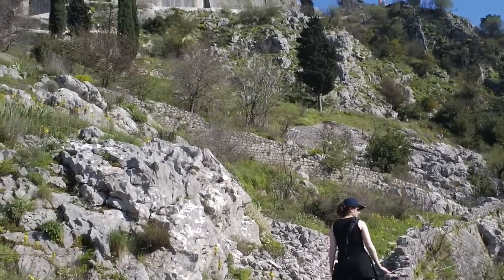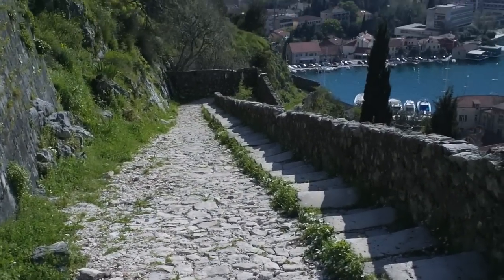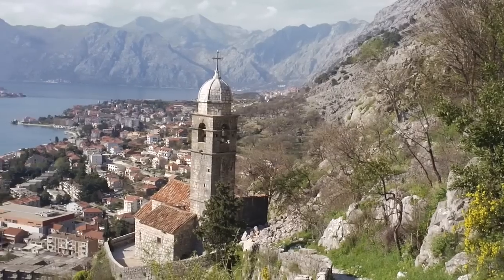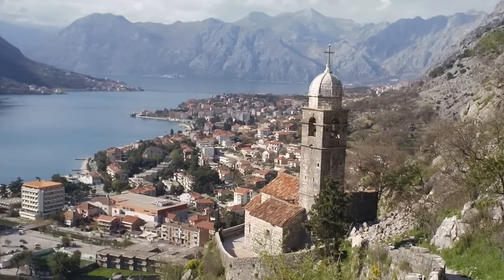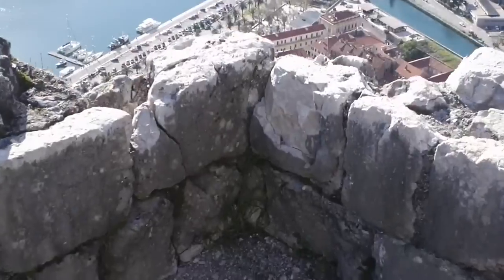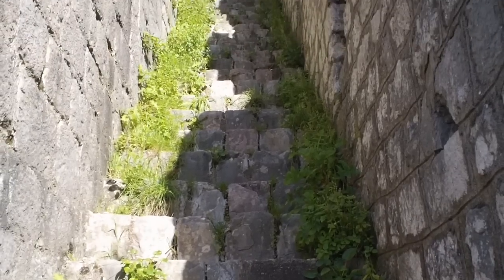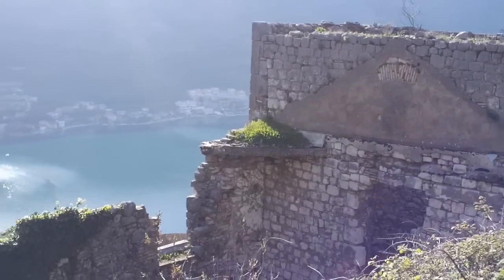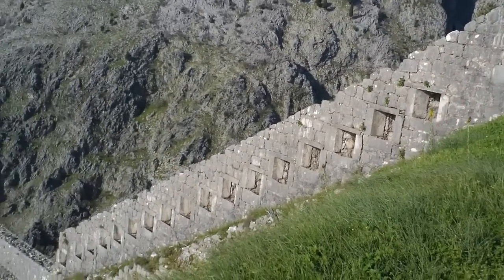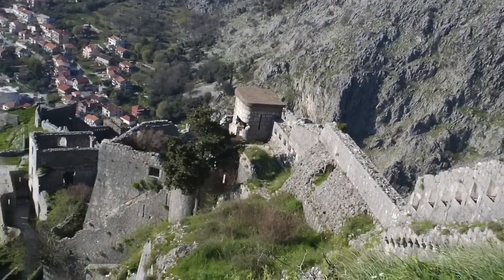But we could not rest long. We continued our 1,350-step climb, past the church of Our Lady of Remedy, towards ever wider and more stunning views of Kotor — each wall section designed to protect the city from attack. We scaled the final steps and reached the summit, where we found the crown jewel of the fortress: the castle of San Giovanni.